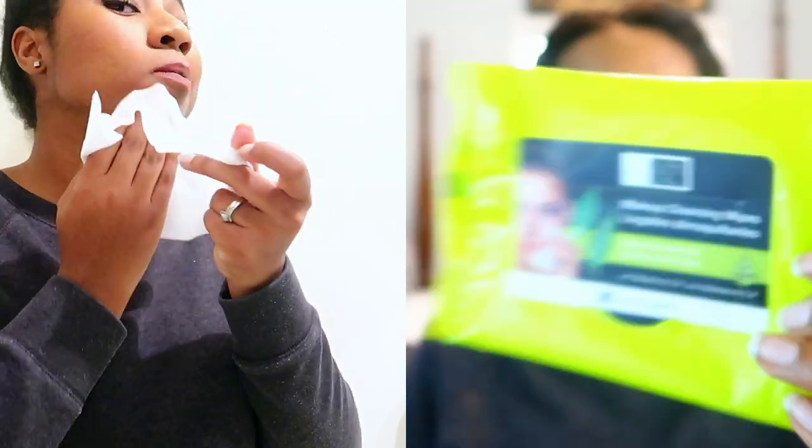The first thing I do in my skincare routine is remove any makeup. Sometimes I use makeup wipes — these are the ones I'm currently using. I got these from TJ Maxx for $1.49 and 30 of them came in the pack. I usually use these if I'm coming home late and don't feel like doing my full skincare routine — just to take off my makeup. I'll leave everything I mention in the description box below.